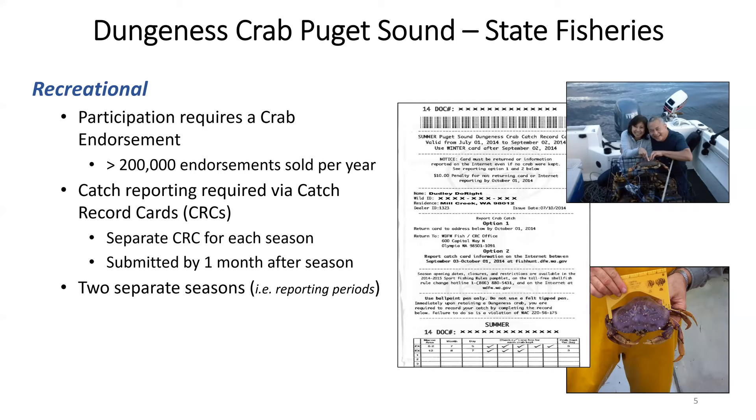There are two separate seasons for the recreational crab fishery: the summer and the winter crab seasons. Summer can start as early as July 1 and for most areas ends sometime around Labor Day. The winter crab season, where there is enough catch, starts October 1 and ends December 31st.